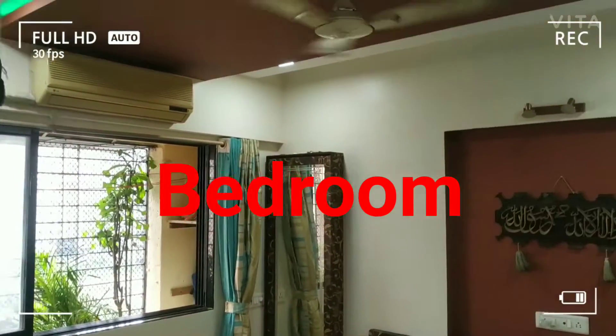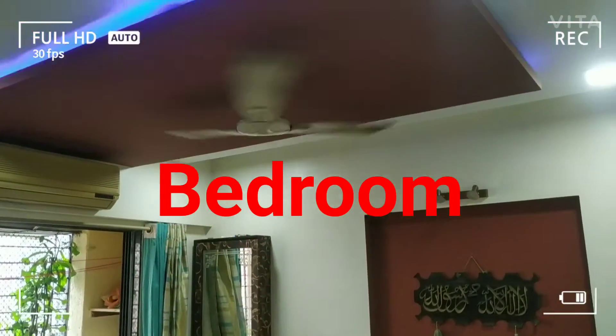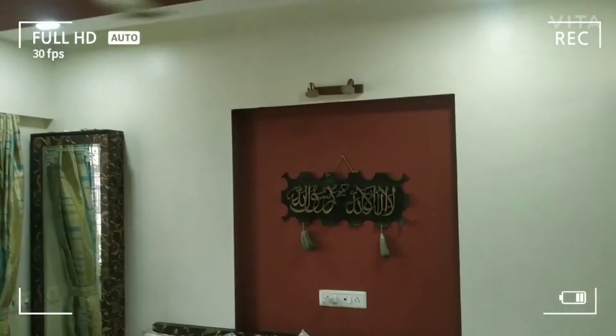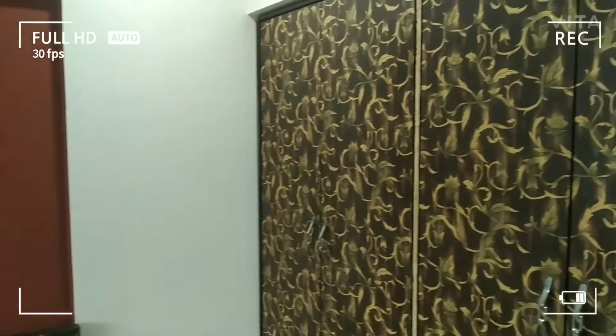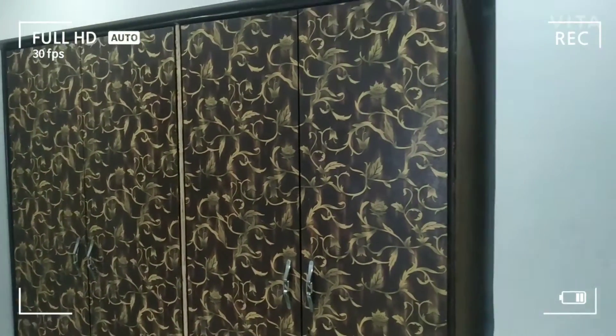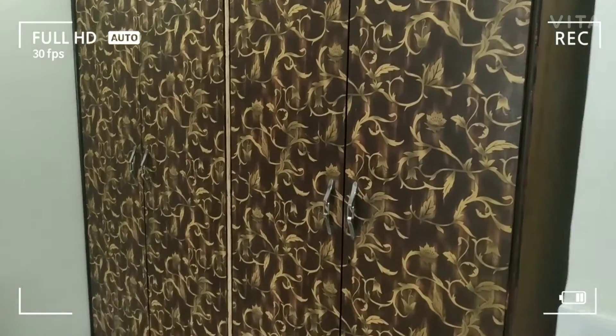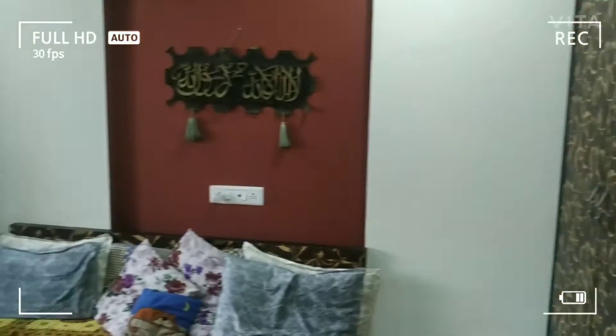This is the light effect. This is for sale with full furnished. Full furnished flat. Nice bed.